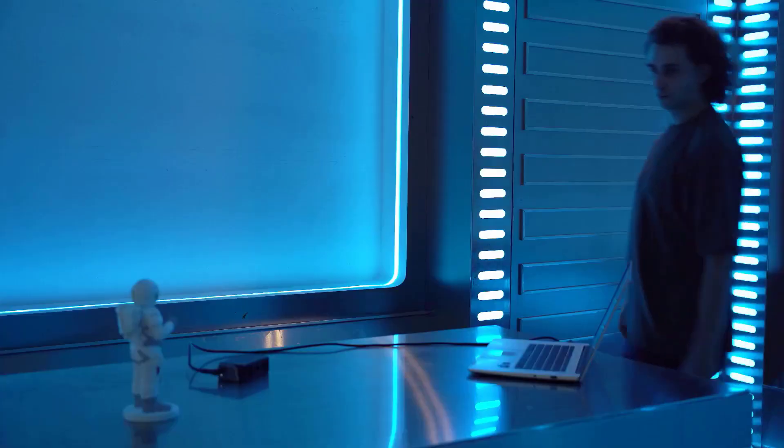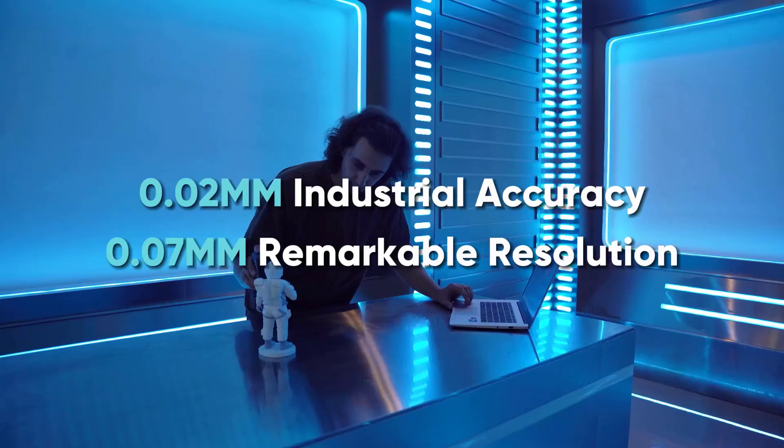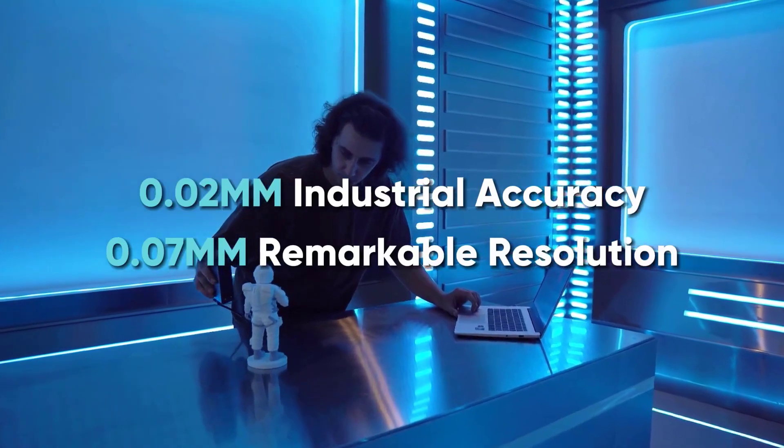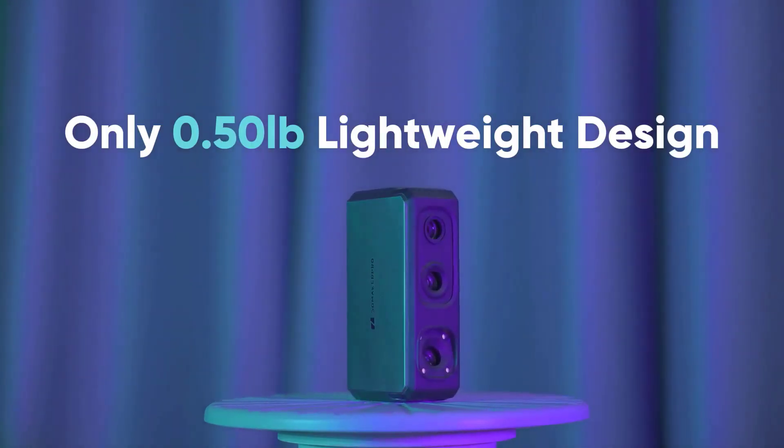In this video, we listed the 5 best 3D scanners that are available on the market for their true quality. The list is based on their popularity, quality, price, durability, user opinions, and more.